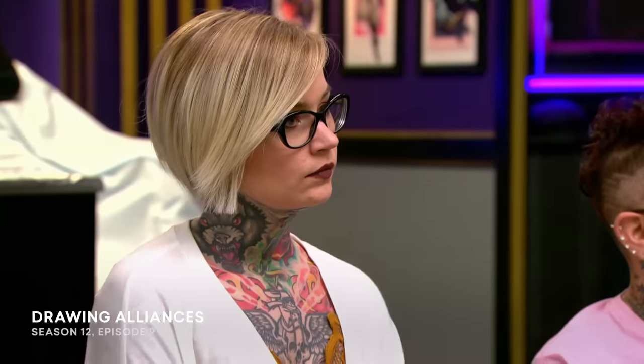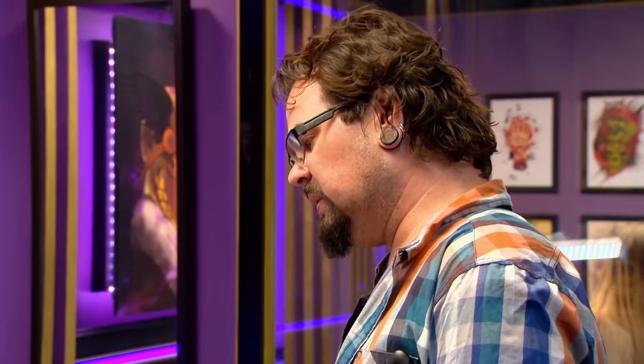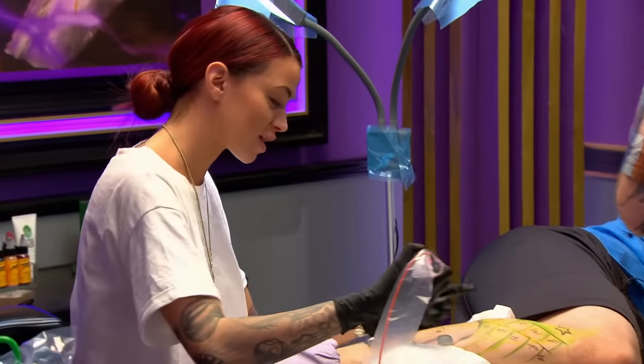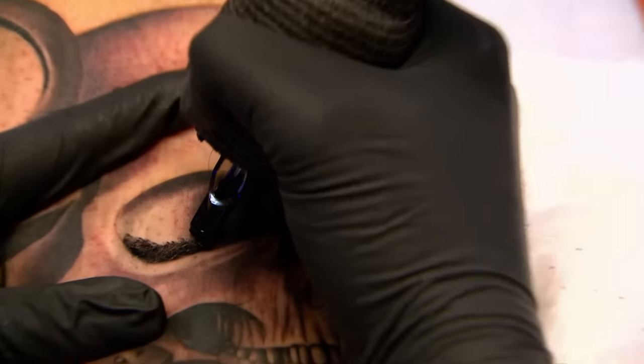You have seven hours to freehand your tattoo, and your time starts now. I am learning so much. They call me like the queen of the bottom, because I've done a lot of styles that I don't normally do — at home I do black and gray. Ash, shut up. Keep tattooing. I know, I'm the worst. When you're talking, you ain't tattooing. I don't need your stories. You need to get your ass finished.